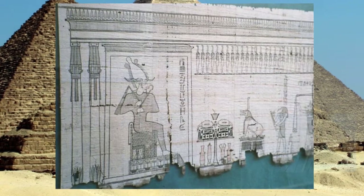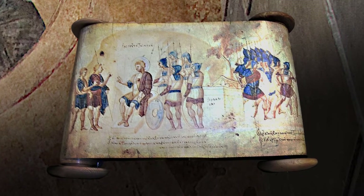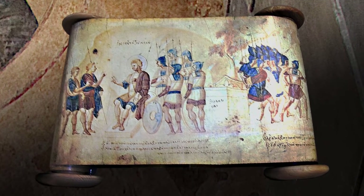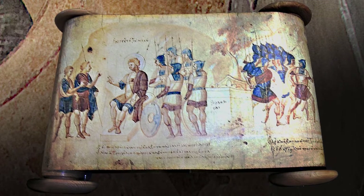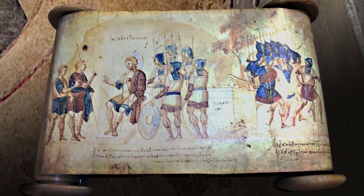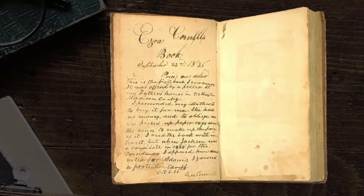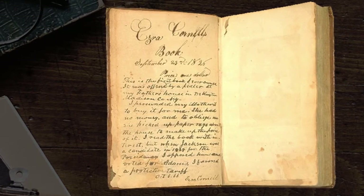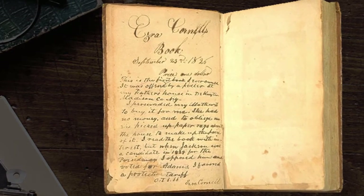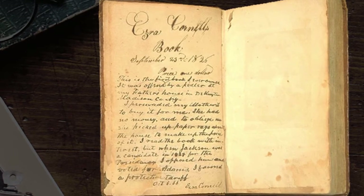Papyrus was made from the pith of the papyrus plant and is similar to thick paper. A scroll is a roll of papyrus or parchment and had a length of 10 meters or more. Because ink could slowly flake off of scrolls, text had to be rewritten after some time. Between the 2nd and 3rd centuries, the scroll was replaced by the book, which made it possible to quickly access a precise point in the text.